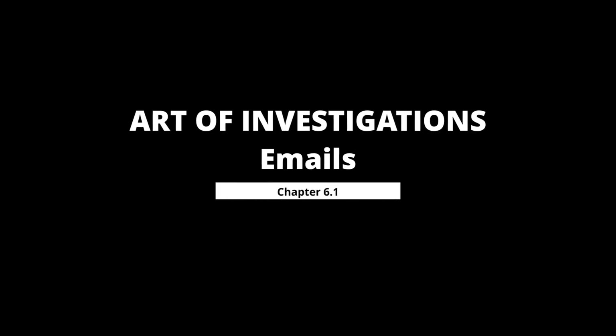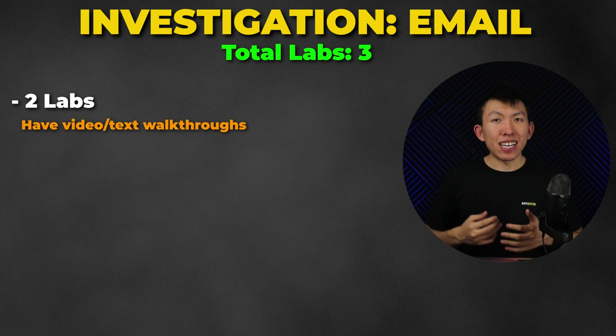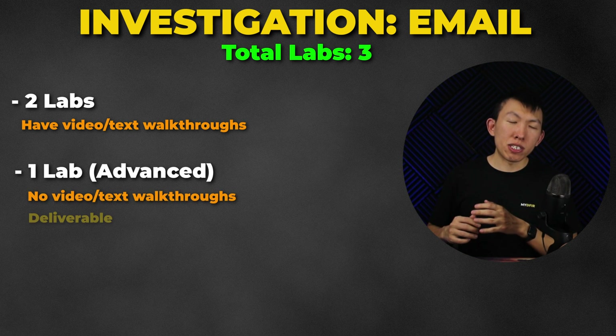Chapter 6.1 covers investigations related to emails. I'll provide investigation tips and questions to ask yourself when performing an email investigation. You'll have a total of three labs — two with video and text walkthroughs, and one advanced lab where you send me a deliverable. I'll also provide a list of bonus email analysis tools and walk you through how to utilize and install them.